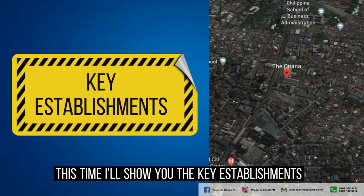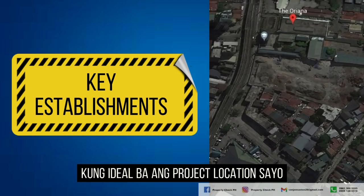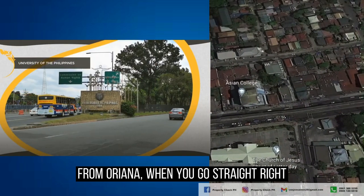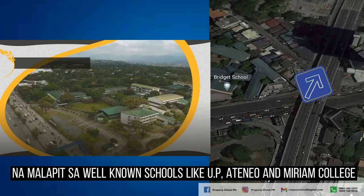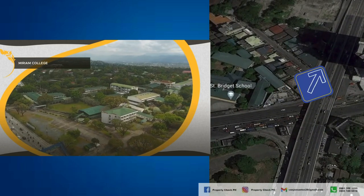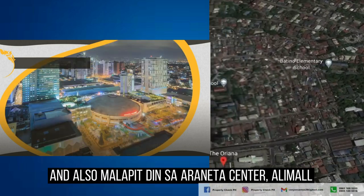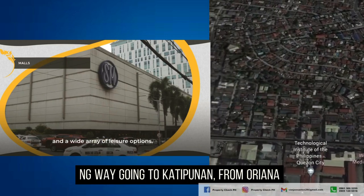I'll show you the key establishments near the Oriana that would help you determine if the project location is ideal for you. From Oriana, when you go straight right, that leads to C5 to Katipunan, which is near well-known schools like UP, Ateneo, and Merriam College. It is also near Carino Memorial Medical Center, and also near Araneta Center and Alimall, which are on the opposite side going toward Katipunan.